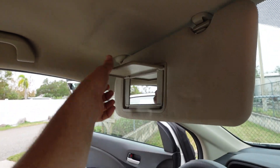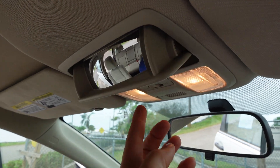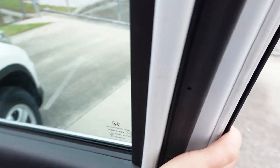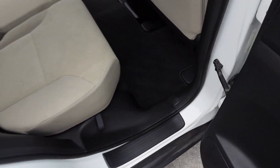Retractable armrest, dual vanity mirrors, map lighting — we still get our classic CR-V mirror for the rear passengers. Everything is properly functioning on this vehicle, mechanically ready to go, no issues, no flaws.